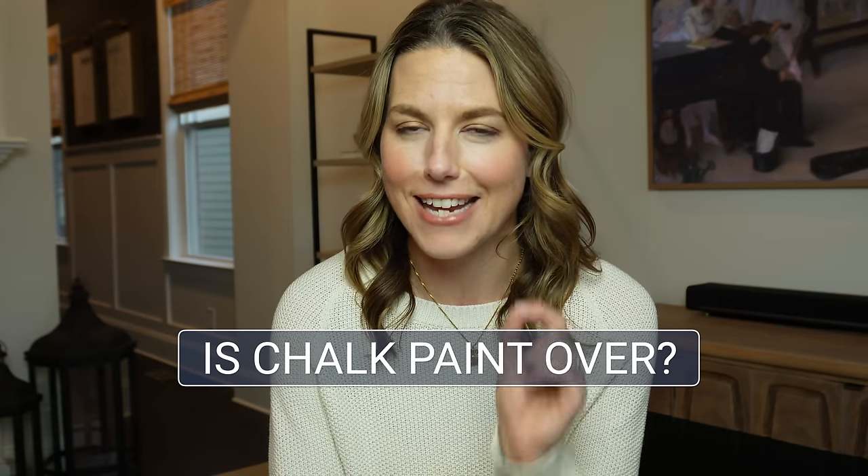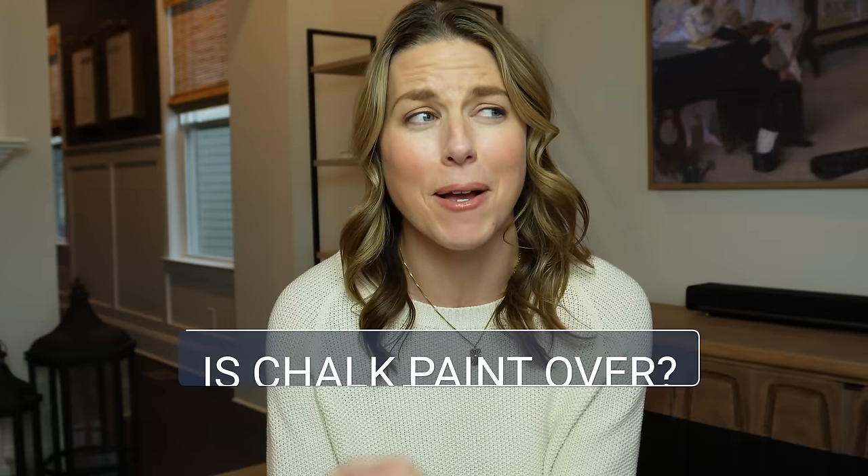Is chalk paint over? This DIY paint took the world by storm about 10 years ago and everybody was using it. But now I've seen some new paints come on the market, and so I want to know: is chalk paint's reign over? I'm going to be answering that question today.